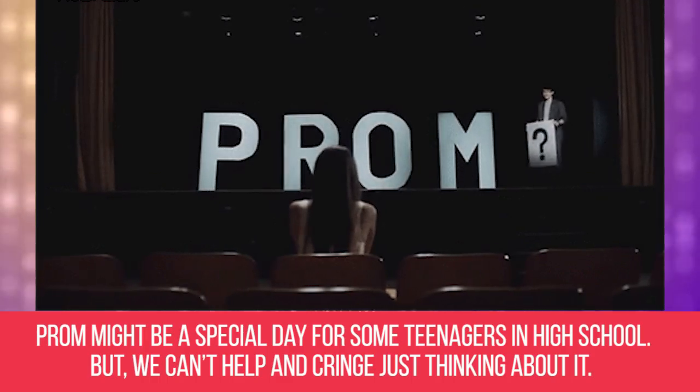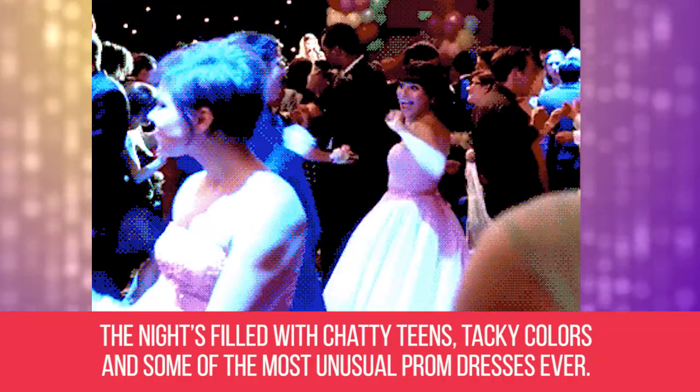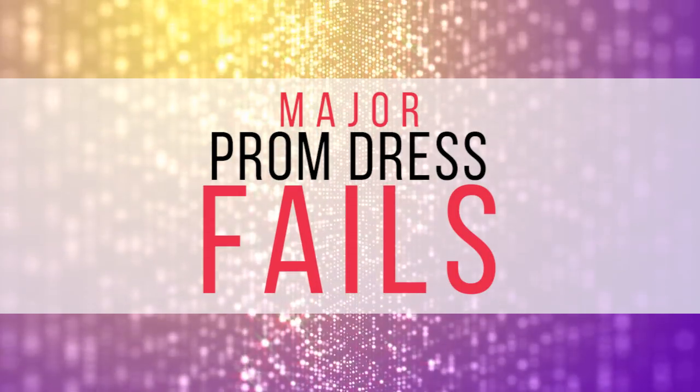Prom might be a special day for some teenagers in high school, but we can't help but cringe just thinking about it. The night's filled with chatty teens, tacky colors, and some of the most unusual prom dresses ever. Major prom dress fails.